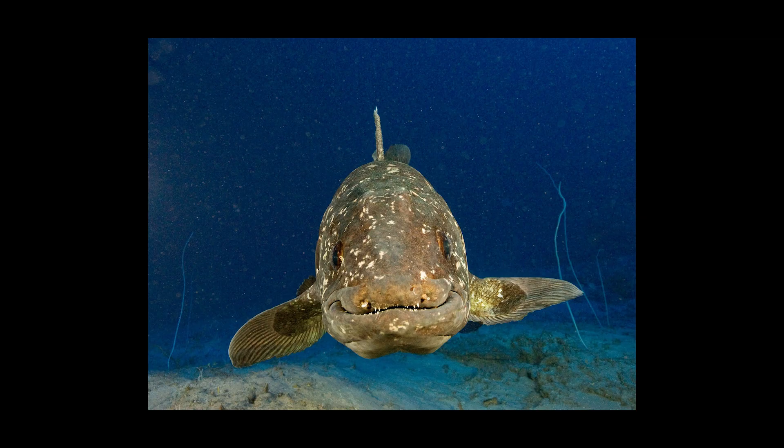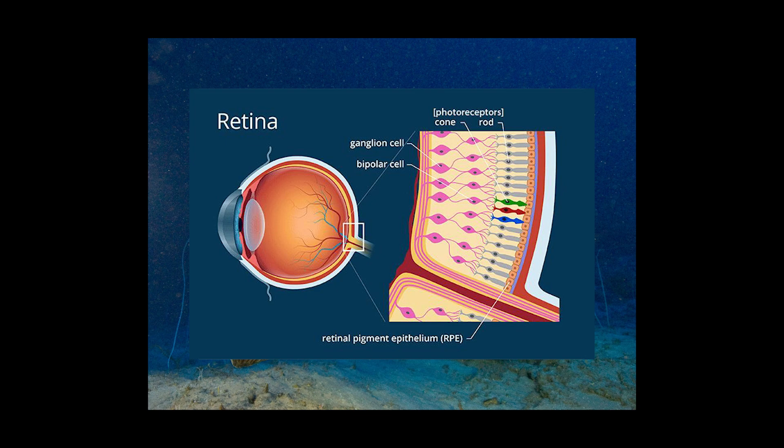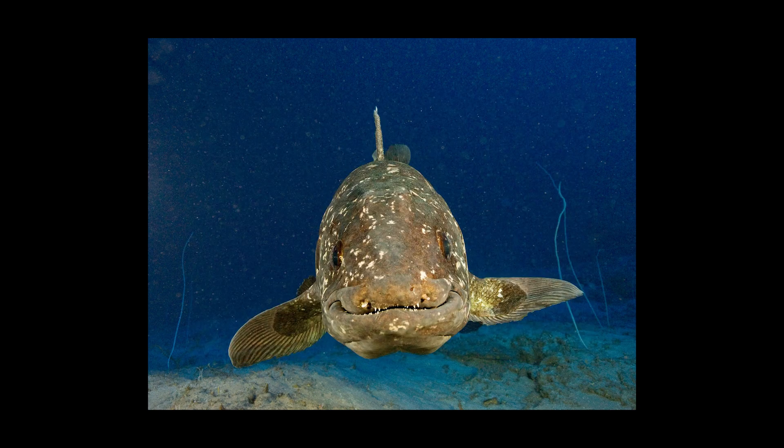They also sport a massive pair of eyes that allow them to see in color. These large eyes are extremely sensitive to light, having an abundance of rod cells in the retina. Even when light is limited, as it often is where Coelacanths live and hunt, they are able to maximize what light is available by combining these two traits.